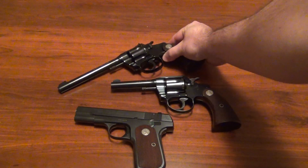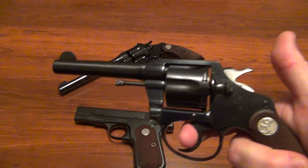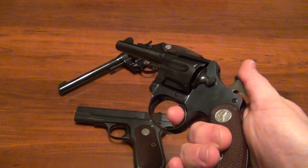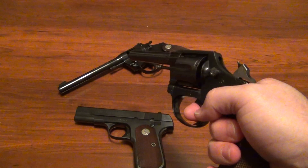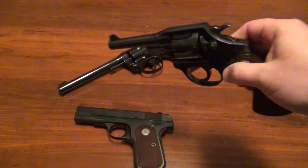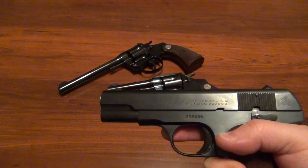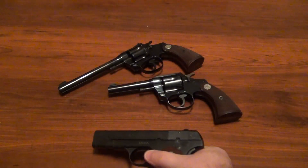So there you go — three classic Colt firearms from the 30s and 40s. I love the Police Positive but I need to find one in .38 Special or a different caliber, because .38 Smith & Wesson is not easy to find and when you do it's not cheap, so I don't shoot this one very much. Obviously .380 you can find almost anywhere, so that one you could shoot all day long. Just cool old revolvers — thanks for taking a look.